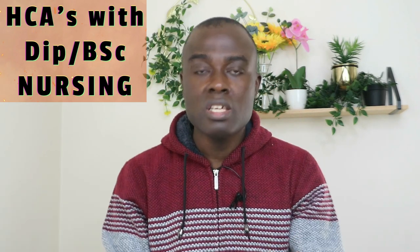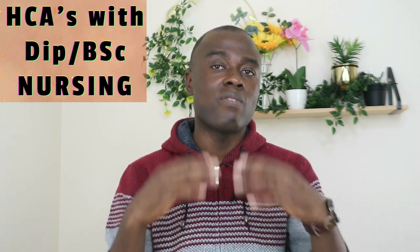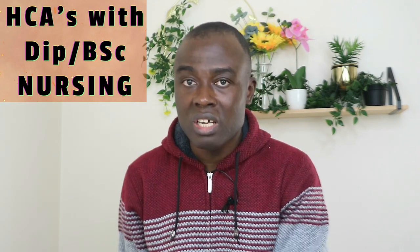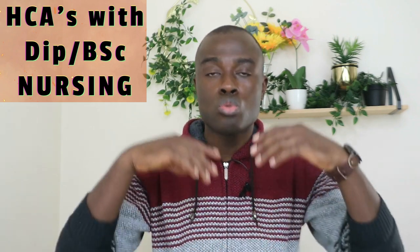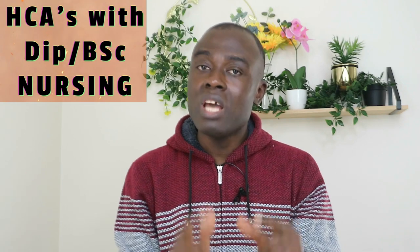Just be patient. If you are doing the NMC UK registration yourself, I would advise you to do it secretly. If you want to join a new employer, I would also advise you to do it secretly. Do not tell your current employer that you want to leave until you have received your certificate of sponsorship from your new employer.